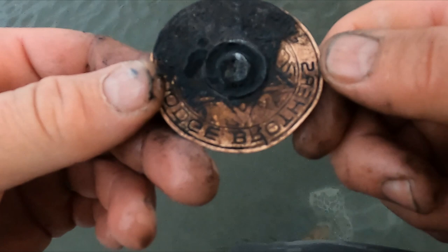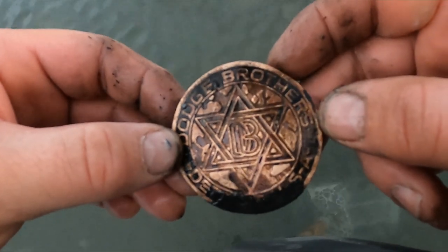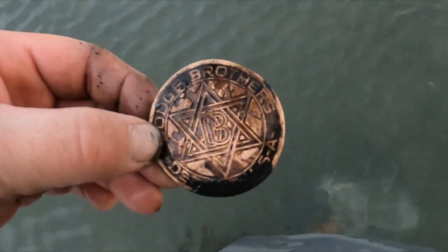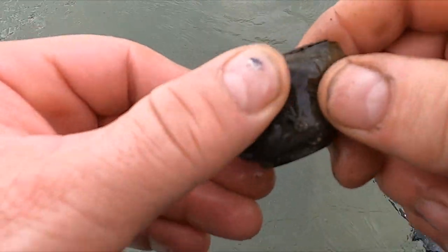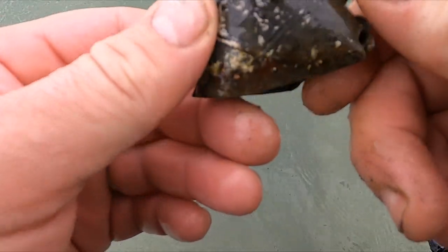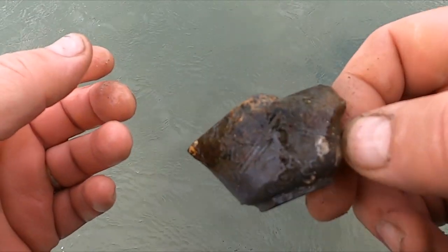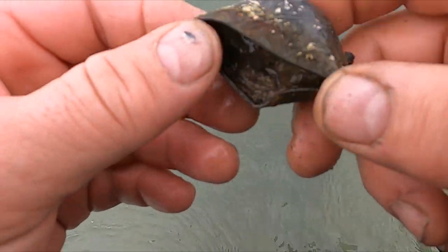Okay, I got this weird thing — says 'Dodge Brothers Detroit USA.' No clue, what do you think it is? I don't know if you can see the fancy on this, but it kind of looks like an old — I don't know, maybe a play teapot or something. Interesting.